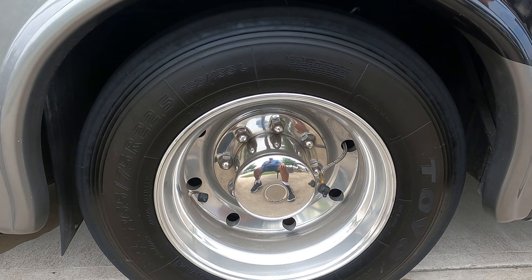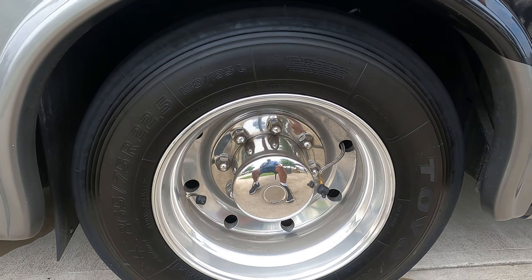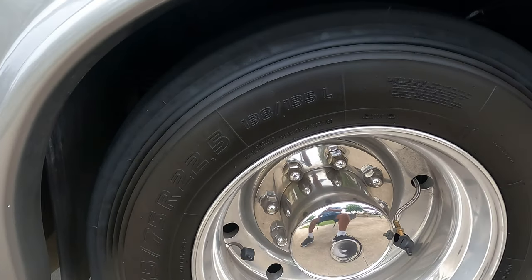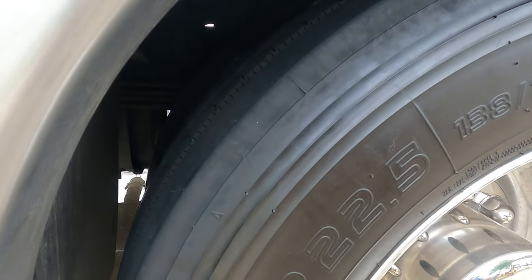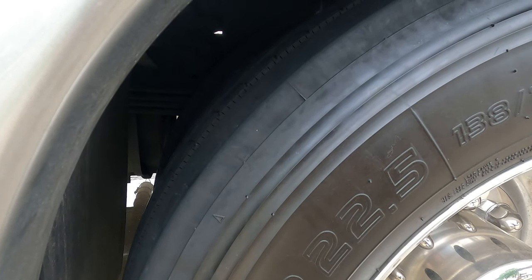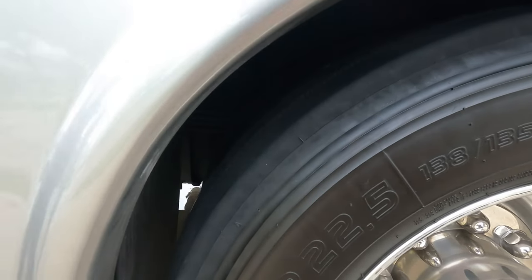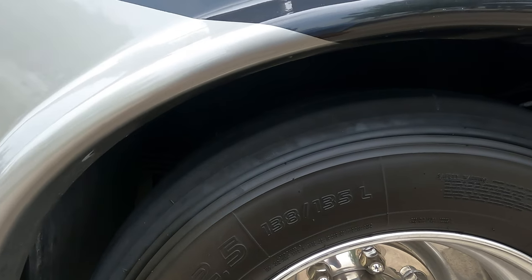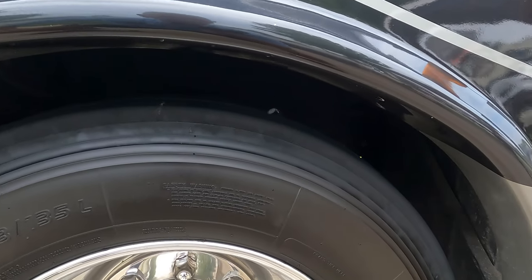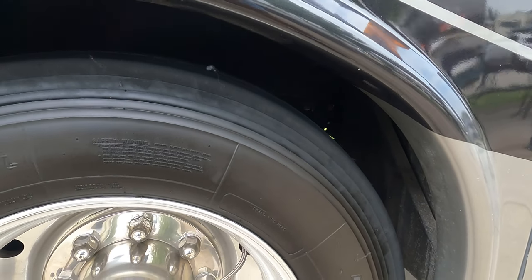Here we are at the back with the duallys. As you can see, they're hardly worn — we haven't had that many miles on them yet, but the rubber is very similar and you can see how thick the tread is. With Toyo tires I understand you can retread up to three or four times depending on wear.